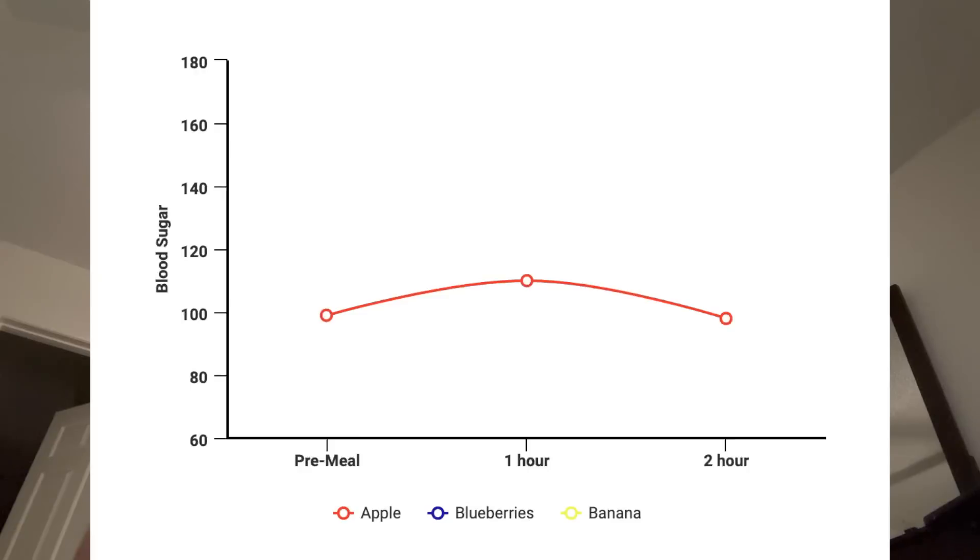I'm running 15 minutes behind on my two-hour check because I was on a phone call — and it was kind of a stressful call. I wonder if my blood sugar is going to reflect that stress, because my body reacts very strongly to stress and my blood sugar does shoot up. I need to take a few deep breaths and relax. The result: 98. So it went from 99 to 110 to 98 — back down to a normal level. For me personally, eating a small apple plain is something my body can handle. Good to know that apples are fine for me.